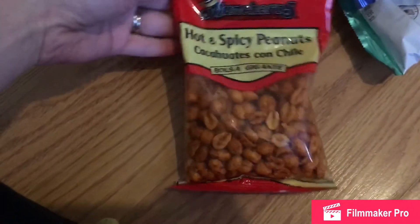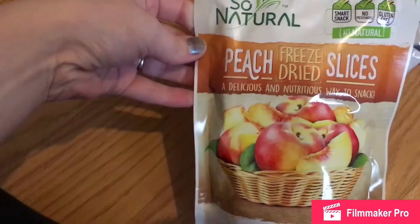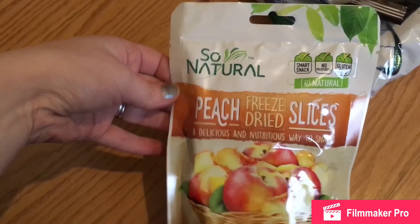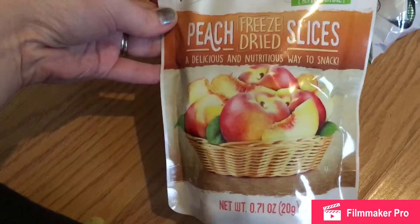I thought I could try these hot and spicy peanuts — they looked pretty good. I picked up these So Natural peach freeze-dried slices. I figured my daughter could try these; seems like a good healthy way to snack.